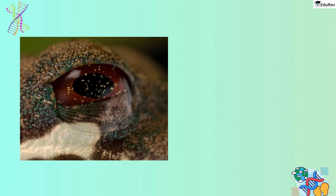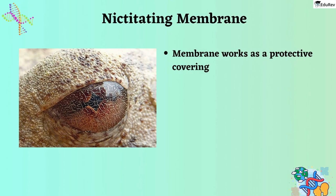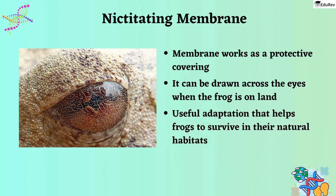Frogs have big and bulgy round eyes that are easily noticeable. These eyes are covered with a unique membrane called the nictitating membrane. This membrane works as a protective covering to keep the frog's eyes moist when they are in water or living in damp surroundings, and it can be drawn across the eyes when the frog is on land or needs to protect its eyes from harm — a useful adaptation that helps frogs survive in their natural habitats.